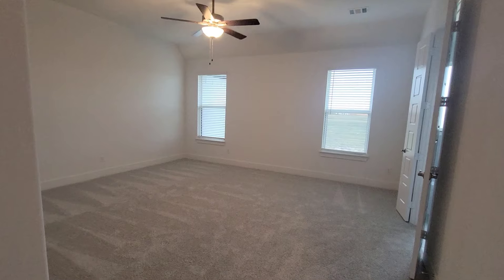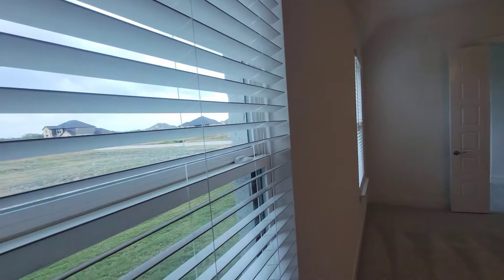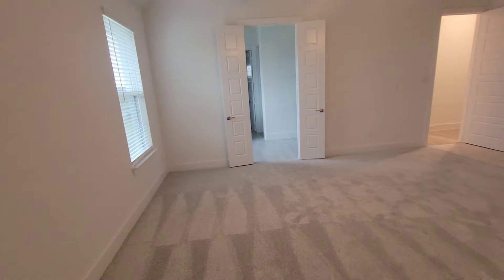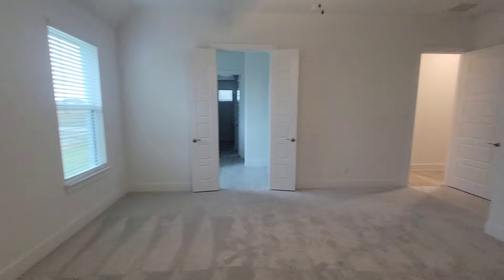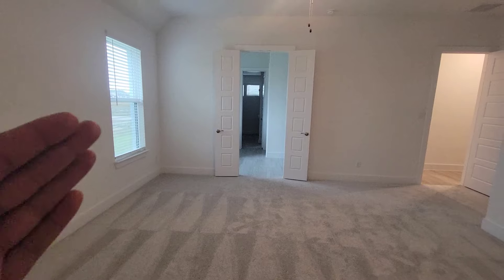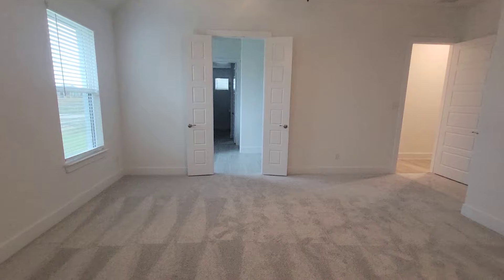So this is the master bedroom — this room is pretty big. I don't know if y'all can really tell from the camera, but this room is pretty big. Nice high ceiling. The side windows right here. You know, the bed would be right here facing the wall that way, or if you want to put the bed going this way with the TV over here — however you want to do it. But this is a pretty big bedroom.